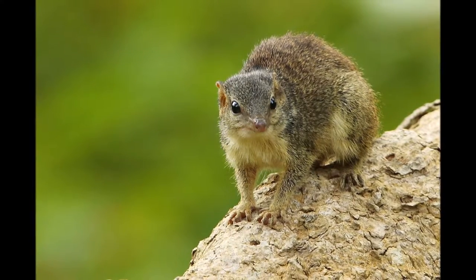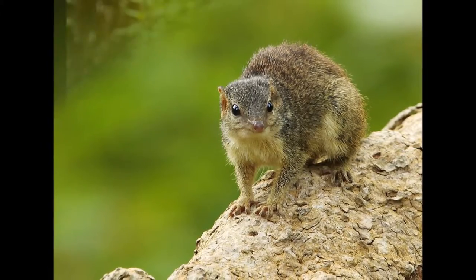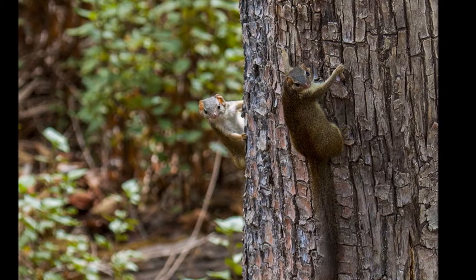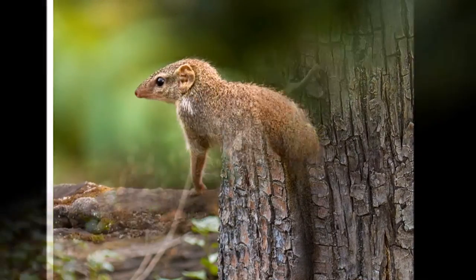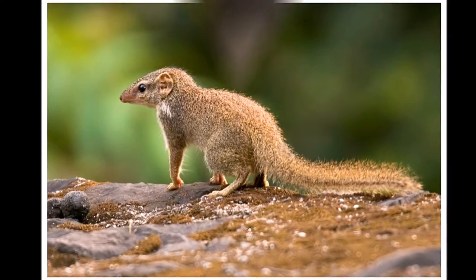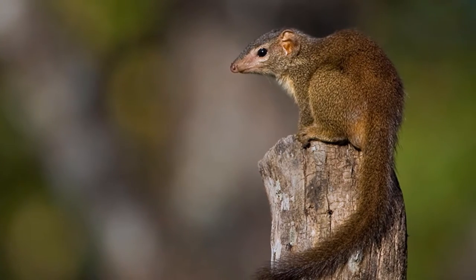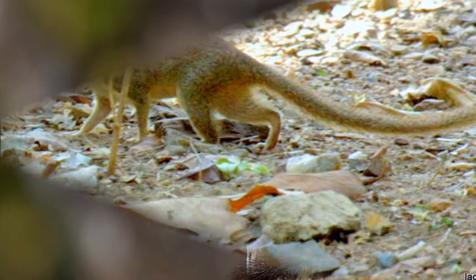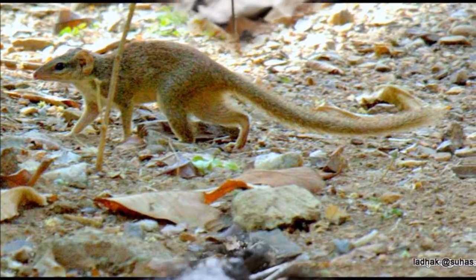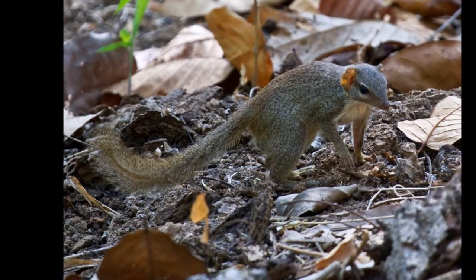This species of tree shrew typically breeds when the fruiting of local trees and shrubs is at its best. They will begin to wean at about 30 days and will usually give birth to twins. They typically weigh 6 to 10 grams at birth and will be hairless, blind and totally dependent on their mother. A pair of tree shrews is able to produce young every 45 days. They tend to reach sexual maturity at about 2 months, after which they will be pushed out of their home and will live solitarily until they find a mate.